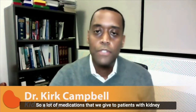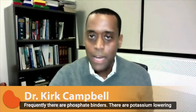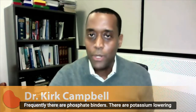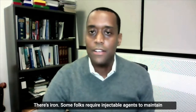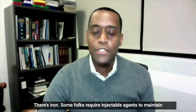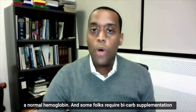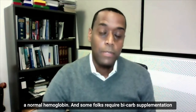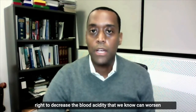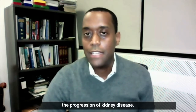A lot of medications that we give to patients with kidney disease address some of the complications associated with kidney disease. So frequently there are phosphate binders, there are potassium lowering agents, there's vitamin D, there's iron. Some folks require injectable agents to maintain a normal hemoglobin, and some folks require bicarb supplementation to decrease the blood acidity that we know can worsen the progression of kidney disease.